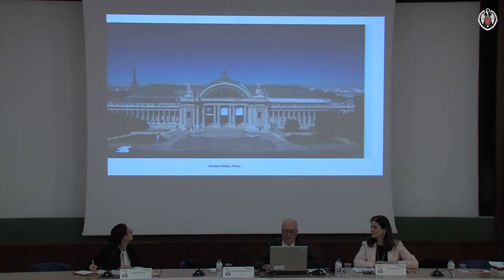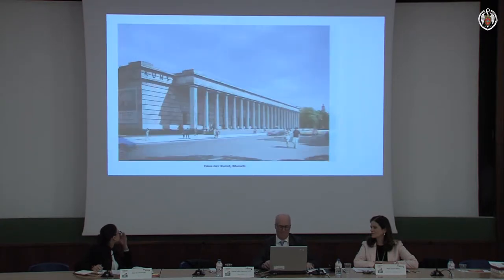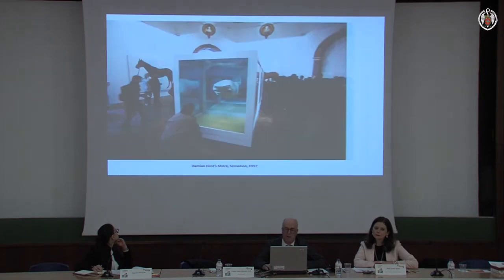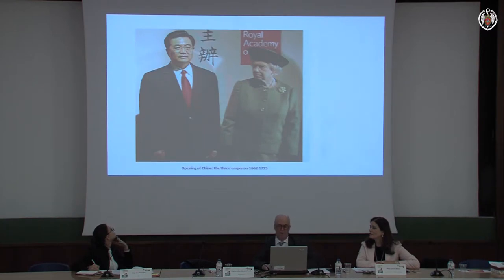During the ten years before I became secretary, the Academy had done major exhibitions such as Sensation, which ran from 18th September to 28th December 1997, showing the work of the so-called YBAs from the collection of Charles Saatchi. It attracted over 300,000 visitors and was deeply controversial. In 2000 we did a big survey exhibition, 1900: Art at the Crossroads. In 2006 it did a big exhibition, China: The Three Emperors, 1662 to 1795, opened by the Queen and the then President of the People's Republic of China.